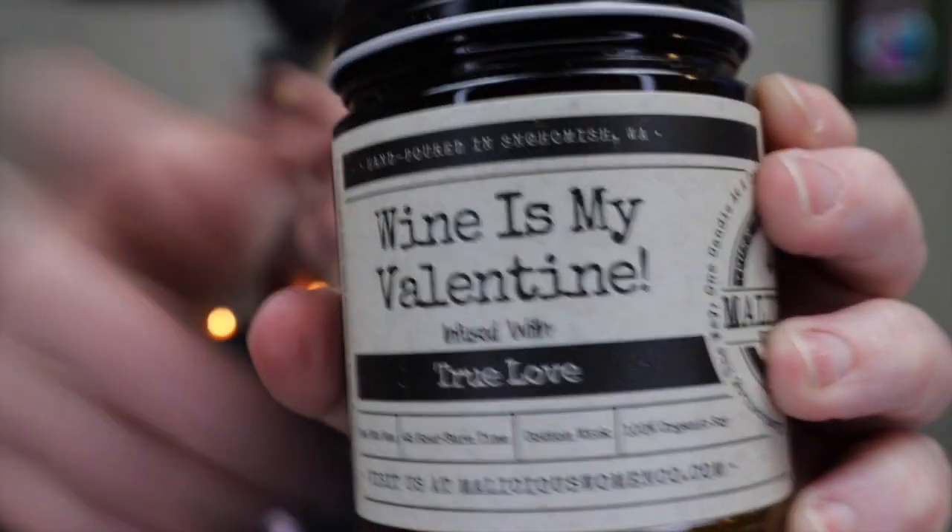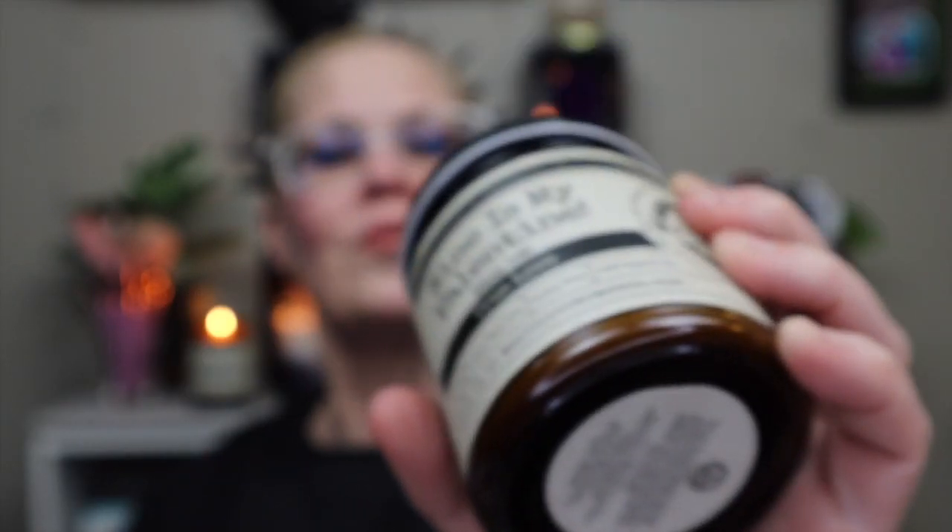Second mystery candle — another cool box, another sticker I don't have. This one is Cabernet All Day. The label says 'Wine is My Valentine, infused with true love.' Is it possible to want to drink a candle? Because I want to drink this candle. Oh, that is a beautiful, very satisfying smelling candle right there.